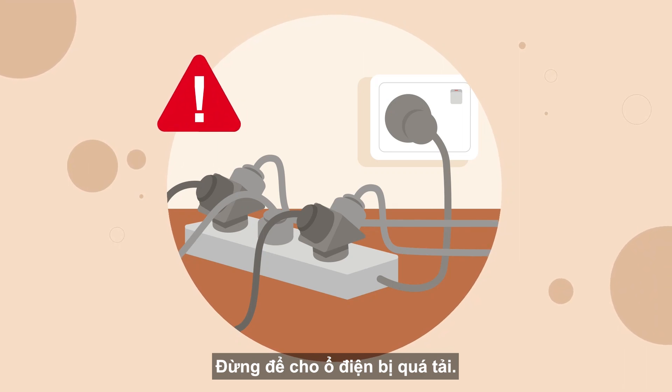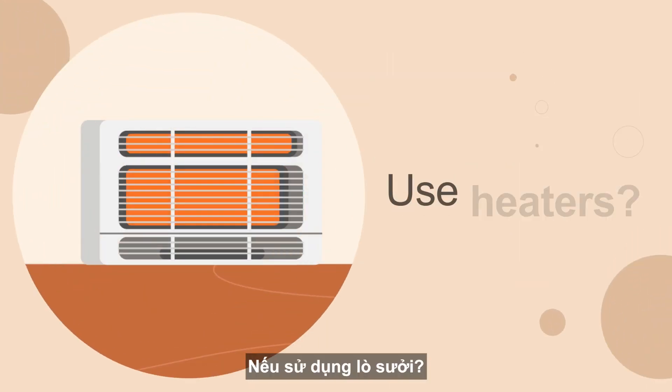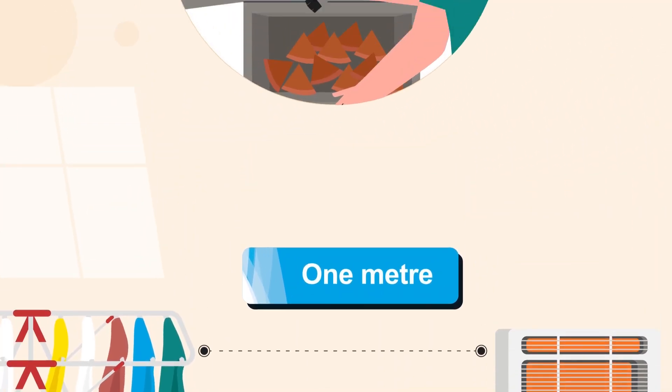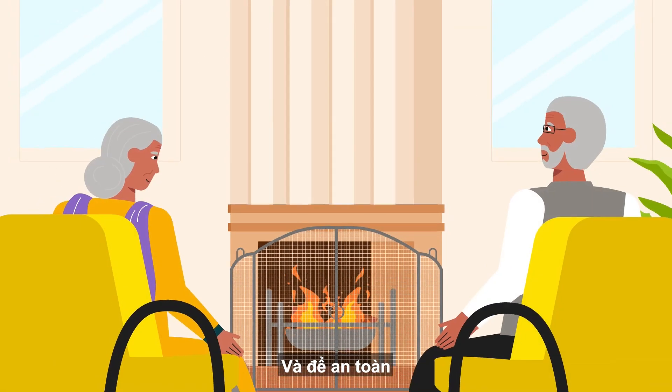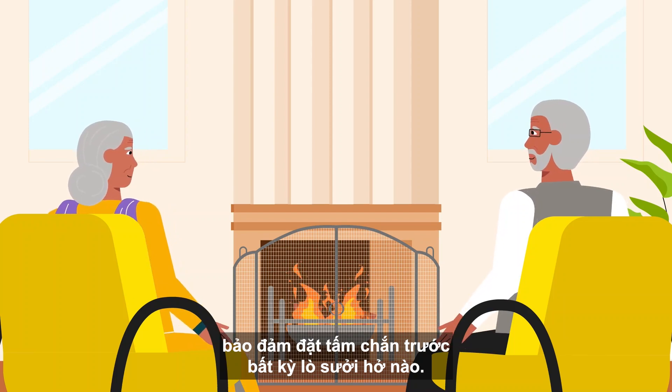Don't overload your power boards — one outlet, one plug. If you use heaters, keep everything one metre away and keep wood heaters clean. Service your gas heaters, and for safety, be sure to keep screens in front of any open fireplaces.